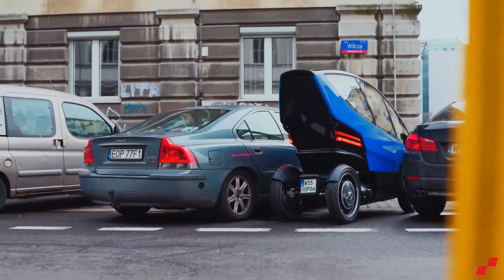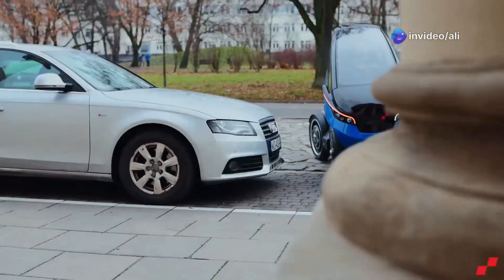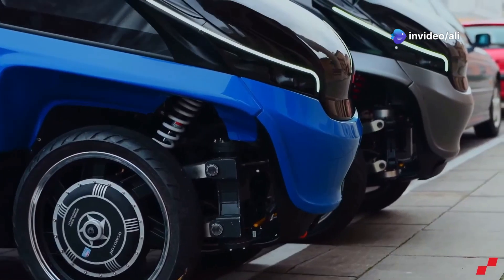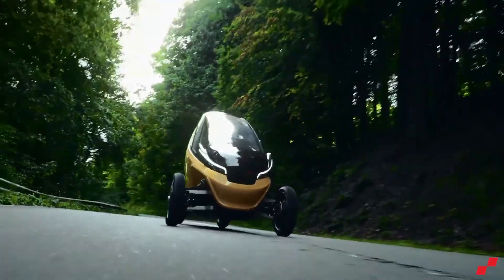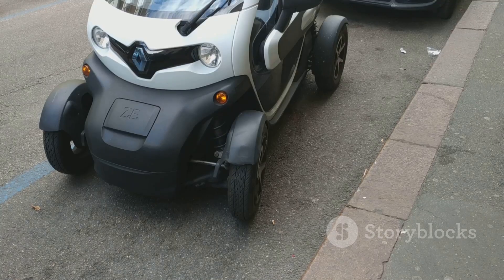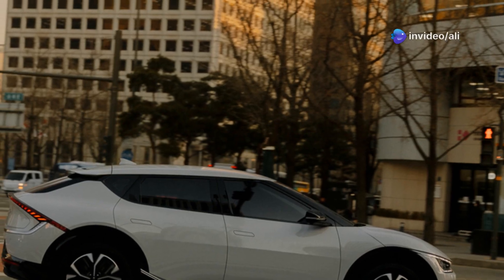Think of it as a cross between a car and a motorcycle — all the fun, none of the helmet hair. The TRIO is aiming for the big leagues: car-sharing fleets in cities like Tokyo and Berlin. And with a price tag between 10,000 and 20,000 euros, it's certainly got the potential to shake things up.